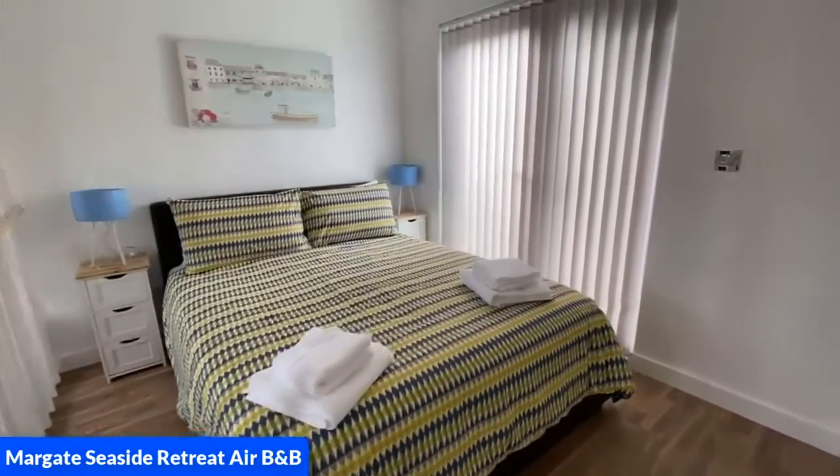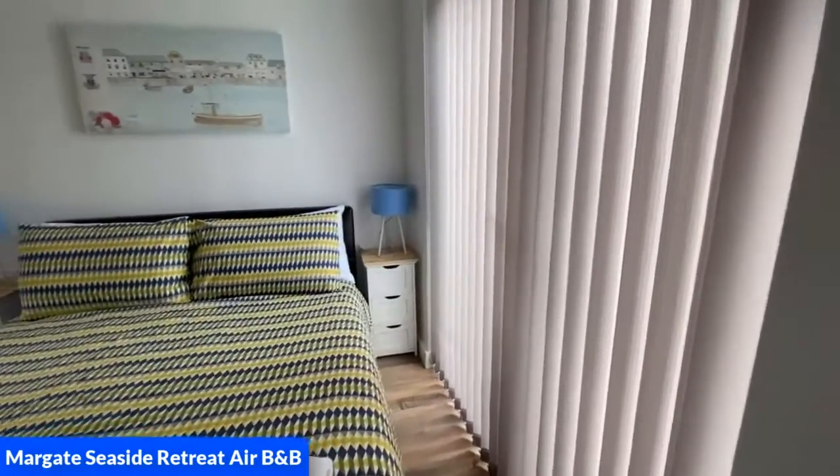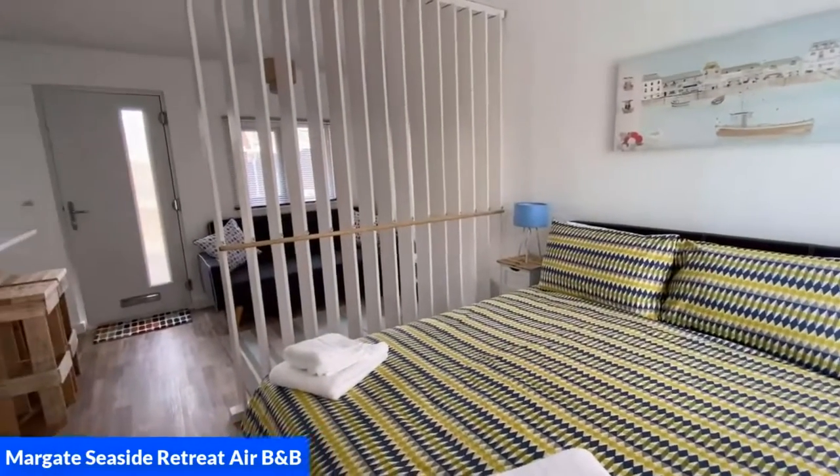We are going to walk towards the wall now and as we turn around you will see the partition, and as we turn around you can see straight through to the lounge.